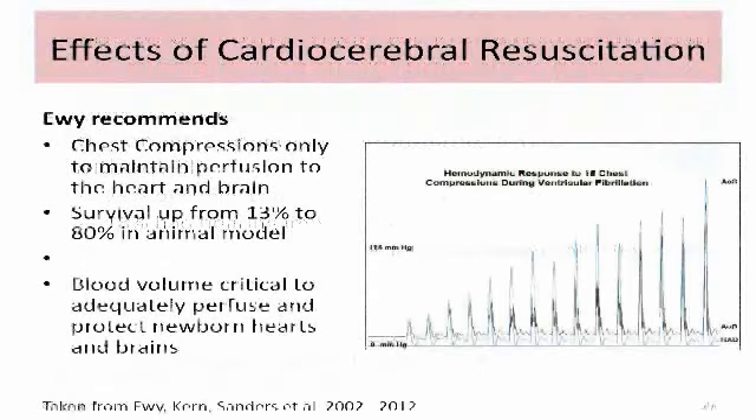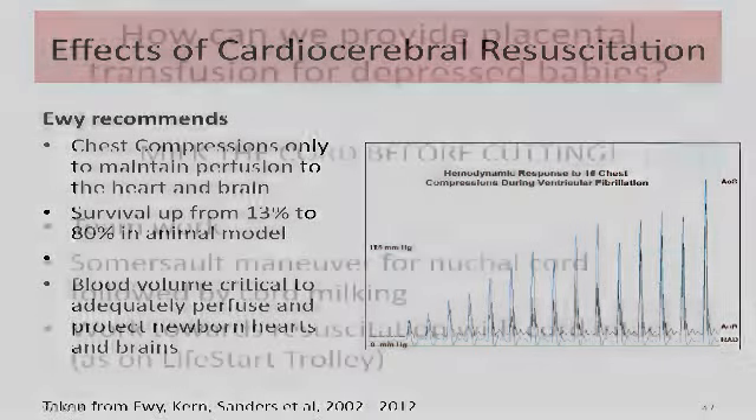They've changed adult CPR to chest compressions only, to maintain perfusion to the heart and brain. They did this because in a pig model, survival went up from 13% to 80% with continuous compressions. And you can see that if you stop the compressions, you have to go back and start over to get the pressure high enough. So I feel that blood volume is critical to adequately perfuse and protect the newborn hearts and brains.